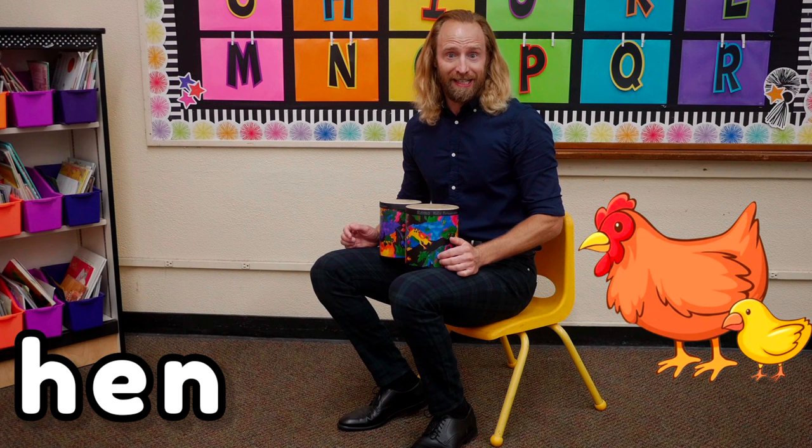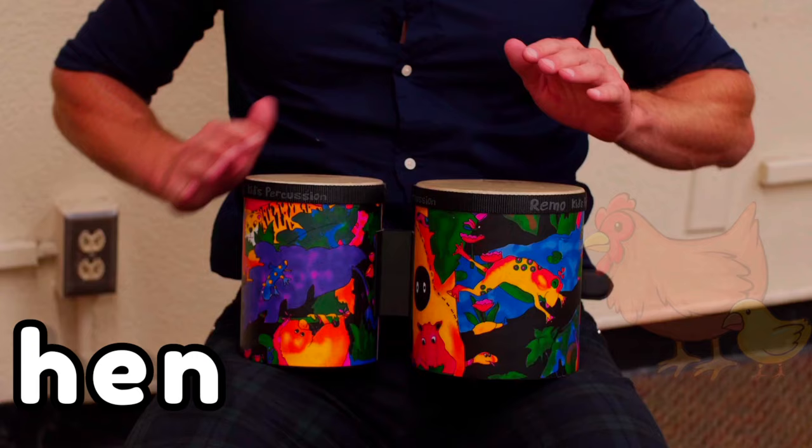The word is hen. Let's break it with bongos. Buh, eh, mm, hen.